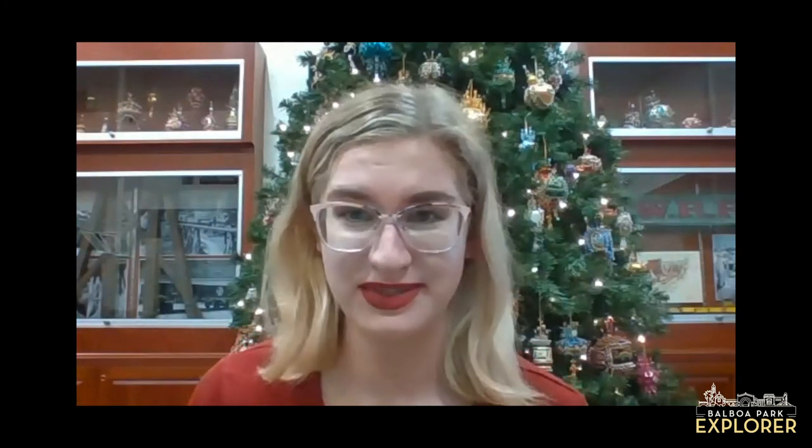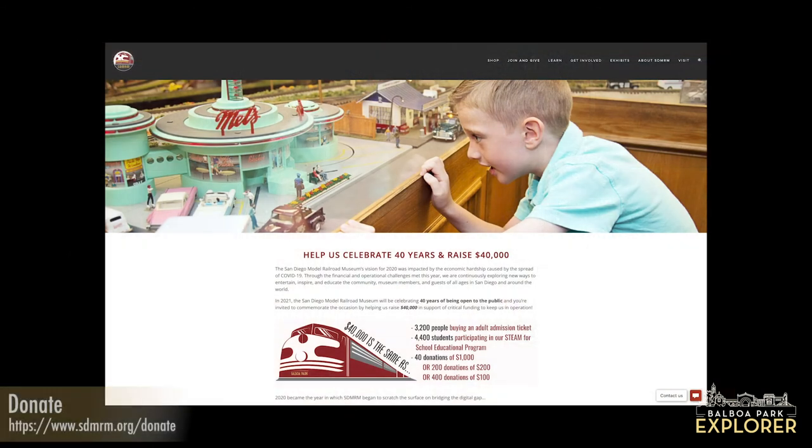We are also in the midst of raising $40,000 to celebrate our upcoming 40th anniversary in December 2021. We're already at almost 20% of our goal before the year has even started, which is amazing. If you feel compelled to make a tax-deductible donation, visit sdmrm.org/donate. If you donate more than $40, you'll be placed on our digital thank-you honor wall. We are so grateful to our members and donors who continue to support us through closure.